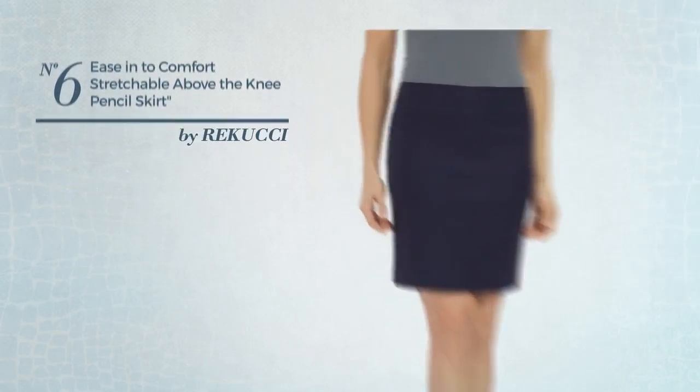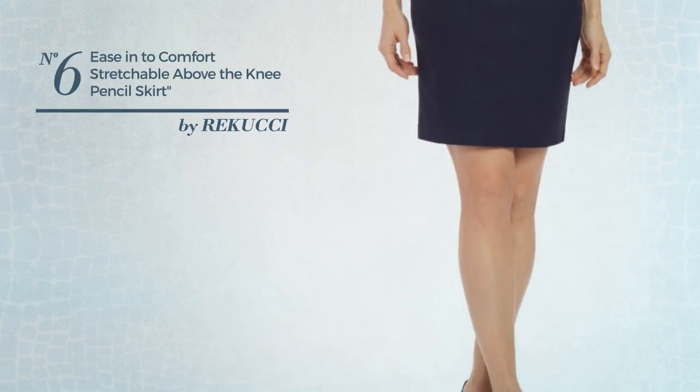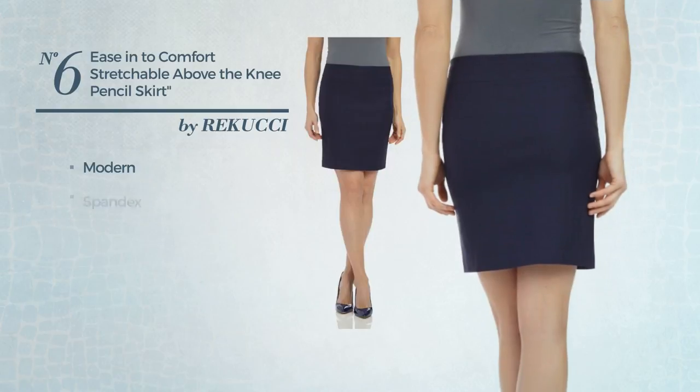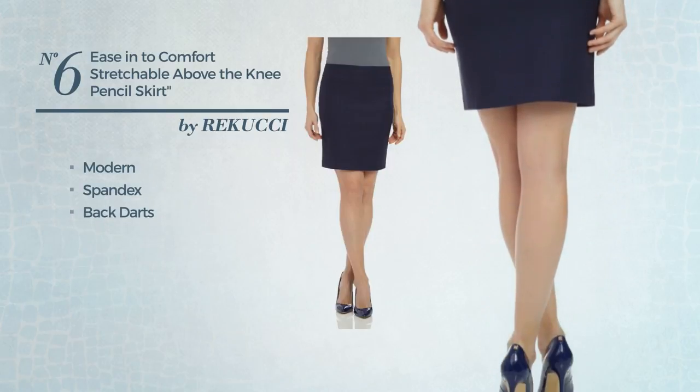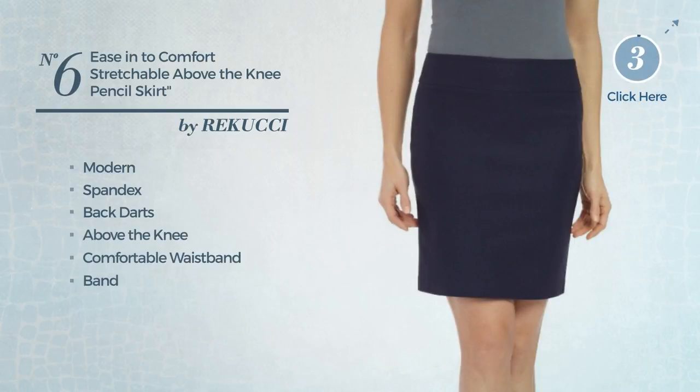Number 6: An All Weekend Brunch Slim Skirt. Featuring a melange modern inspired influence, produced with smooth spandex, styled with backdarts. This skirt includes above the knee length, comfortable waistband, band and no buttons. Available only in this color.